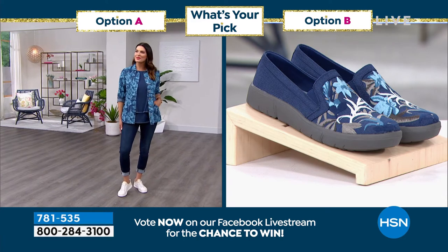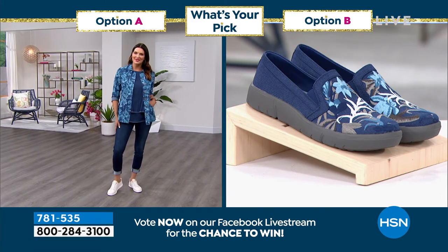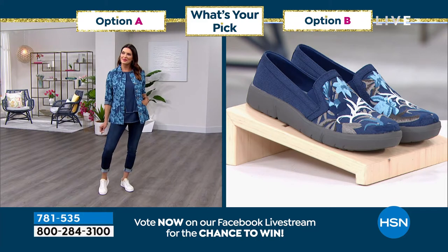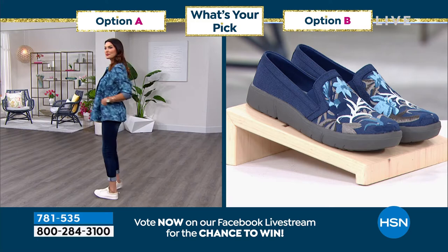Tracy says she loves Rhonda's bras. Channing's going for option A. Annie's going for B, but she is subject to change her mind. It's a woman's prerogative to change her mind.